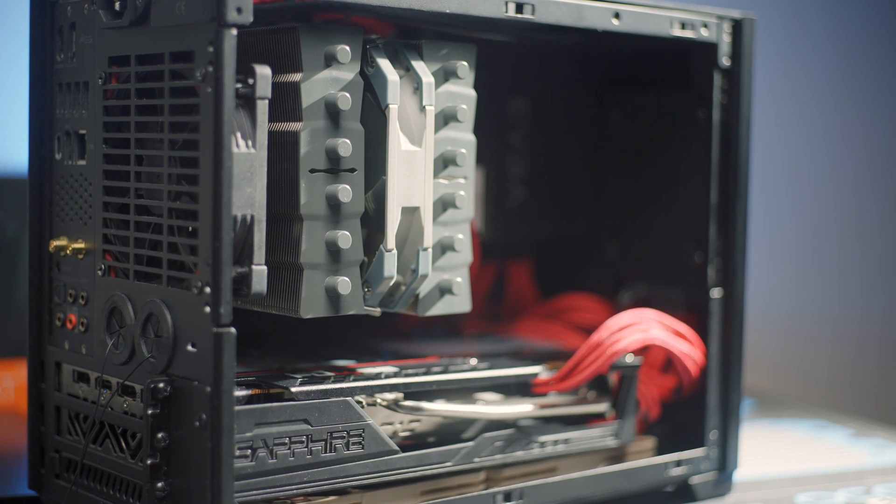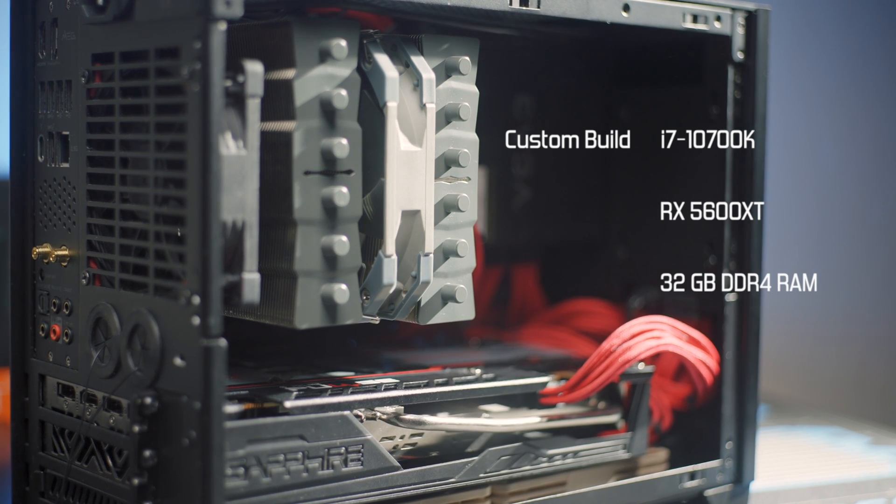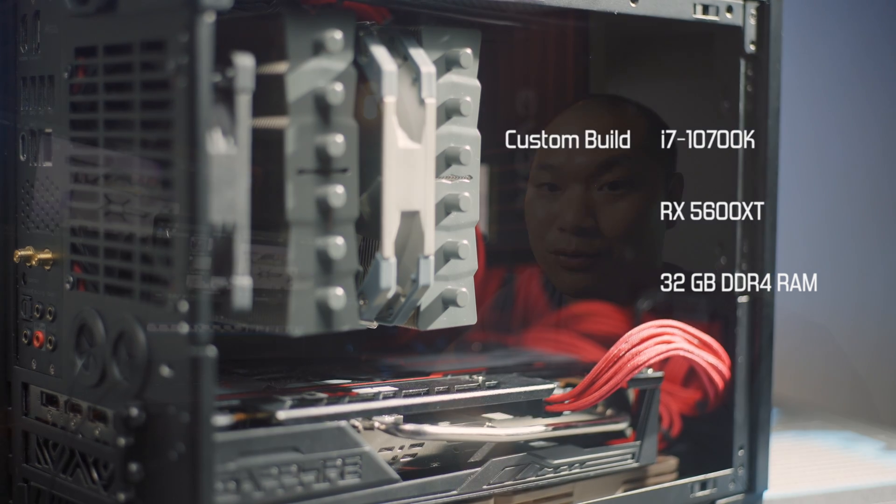I've built my fair share of hackintoshes to run it, and the one over here is my latest one. It's a dual-boot OpenCore system — 5600 XT, 10700K, 32 gigs of RAM — and that configuration is pretty similar to one of the previous-gen Intel iMacs. Of course, this is a full-on desktop GPU with a larger cooler.